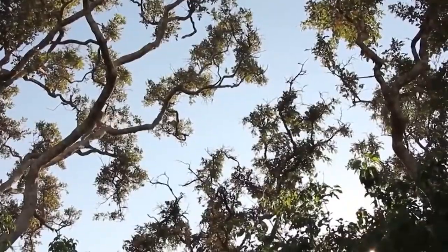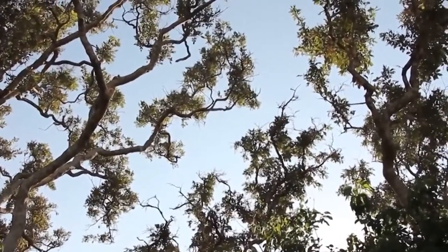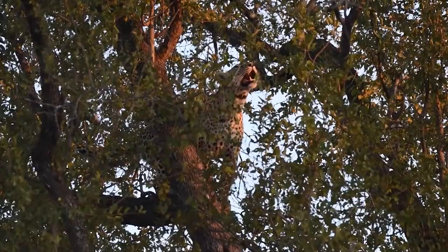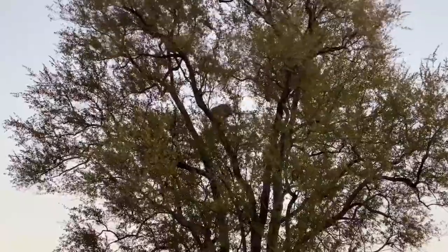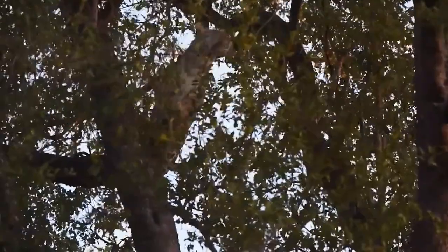If you're fleeing a leopard, the last place you want to hide is in a tree. The leopard is a highly skilled cat, and the way this leopard climbs a tree and hunts a monkey you would think the big cat is more skilled than the primate. The leopard has got to be by far the most skilled cat when hunting in trees.